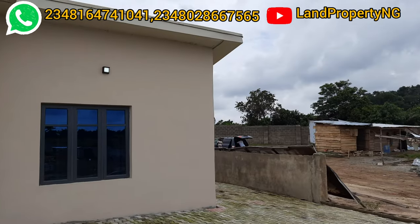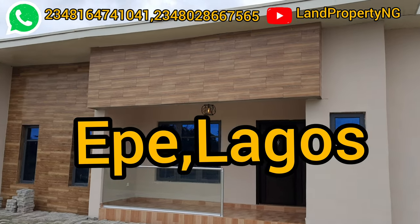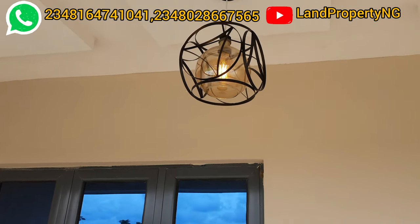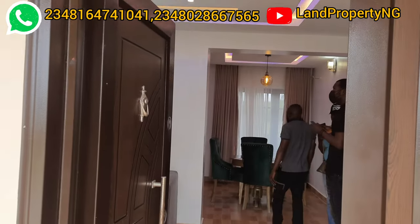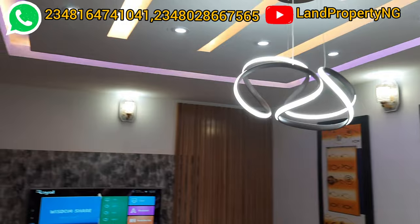This bungalow I'm showing you is right in the city of Ekper, here in a town called Ekperwon in Ekper. But this is not just an ordinary bungalow like any other house — it is a bungalow that will make you money.